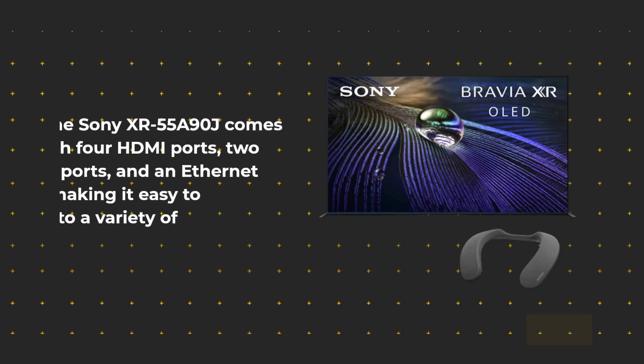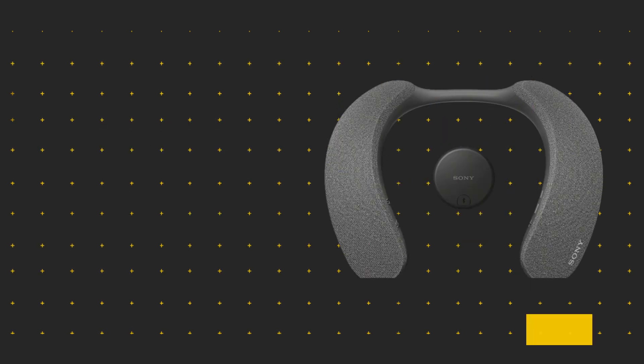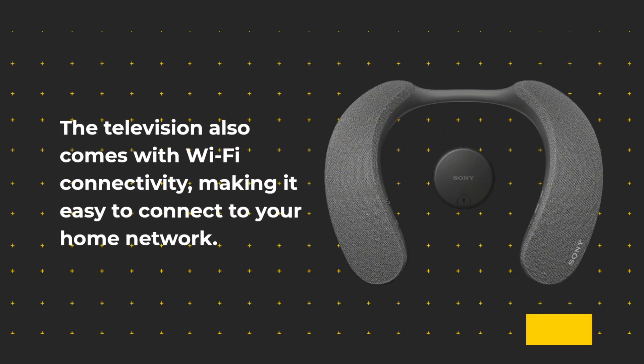The Sony XR55A90J comes with 4 HDMI ports, 2 USB ports, and an Ethernet port, making it easy to connect to a variety of devices. The television also comes with Wi-Fi connectivity, making it easy to connect to your home network.